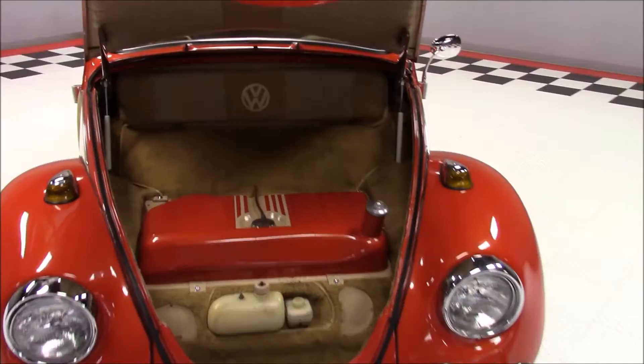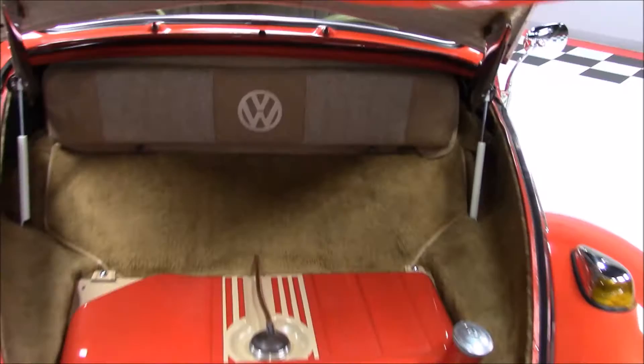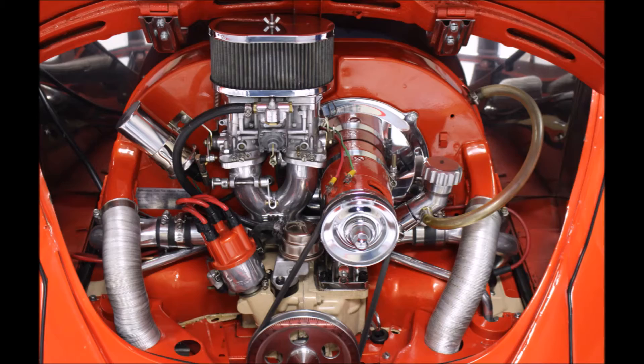This Beetle has been beautifully done with nothing overlooked, even the underside of the trunk lid. Under the hood there's a 1600cc air-cooled engine with an MP polished aluminum intake manifold.